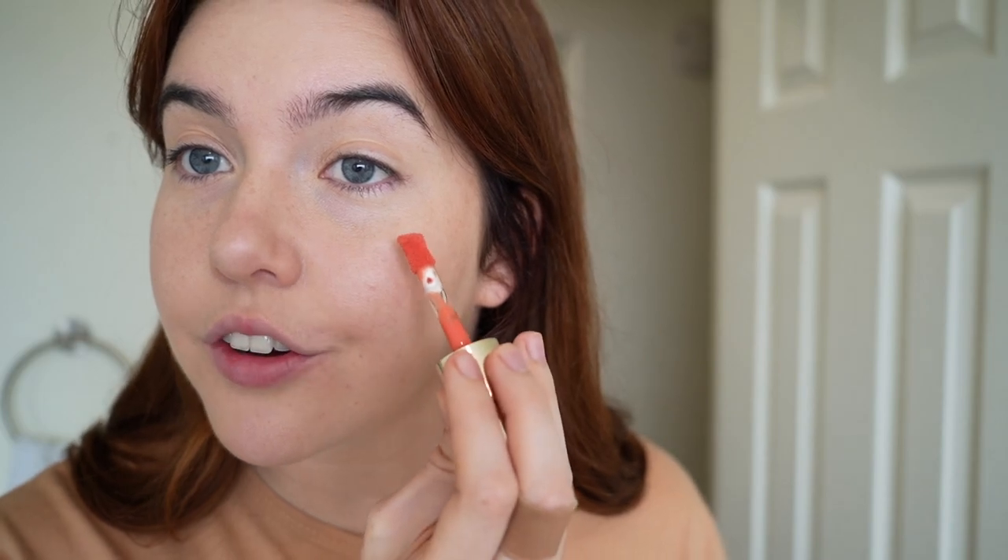Next is blush — this is the first product that I think really is within my autumn season. When I got my color analysis done, she told me that foundation won't change based on your season since you just match it to your skin tone, but mascara, eyeshadow, lipstick, and blush you'd want in the right colors. So I'm applying the Rare Beauty Joy blush right here on each cheek — it's a coral, warmer-toned blush, and a little goes a long way.